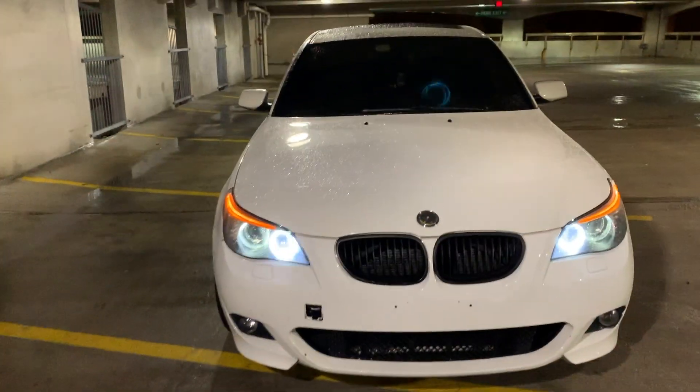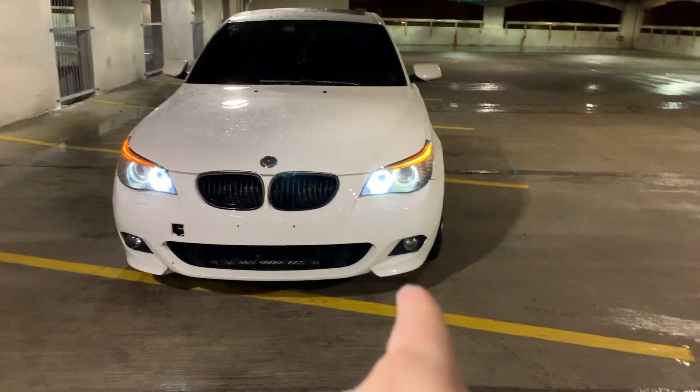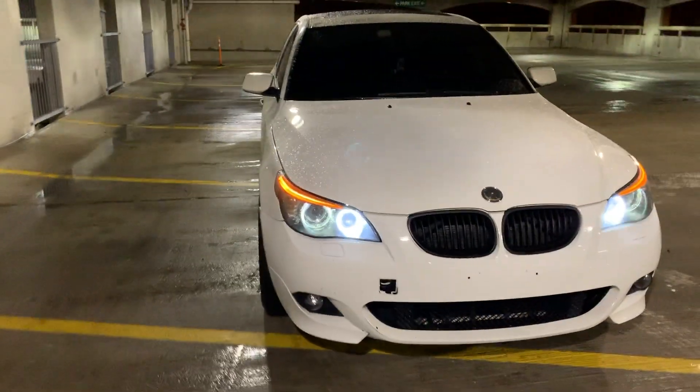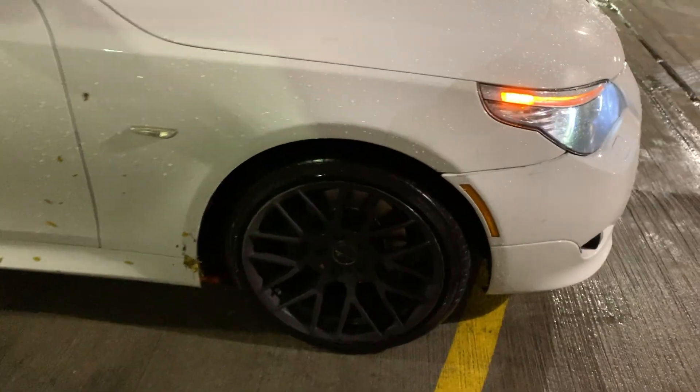Have you had any issues with it? No, not really. Those are LED angel eyes, and then you got the xenon headlights — fog lights are LED too. It's all pure white when you hit the lights. I'm liking these wheels, they're really nice — way better than the stockies.